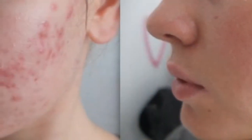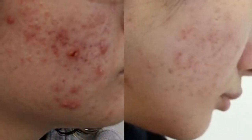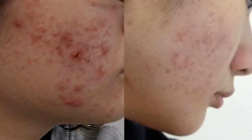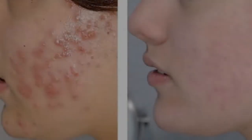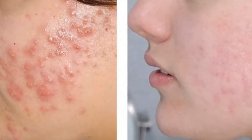If toners or astringents seem to over-dry or irritate your skin, don't use them. If you're using prescription acne medications, they already dry out your skin, so you aren't going to harm your skin by not using a toner. Step 3: Apply your acne treatment medications. After your toner has dried completely, smooth on your acne treatment creams as directed — this could be a medication prescribed by your doctor or an over-the-counter acne gel or cream.